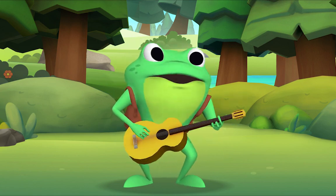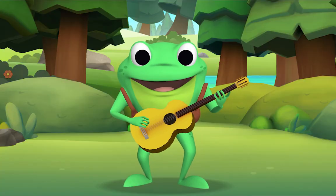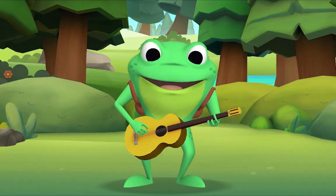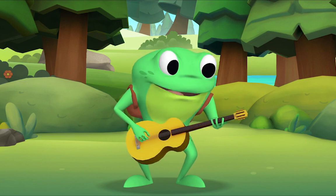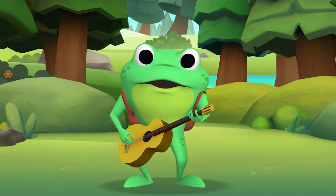If you're happy and you know it, clap your hands! If you're happy and you know it, clap your hands! If you're happy and you know it, then your face will surely show it! If you're happy and you know it, clap your hands!